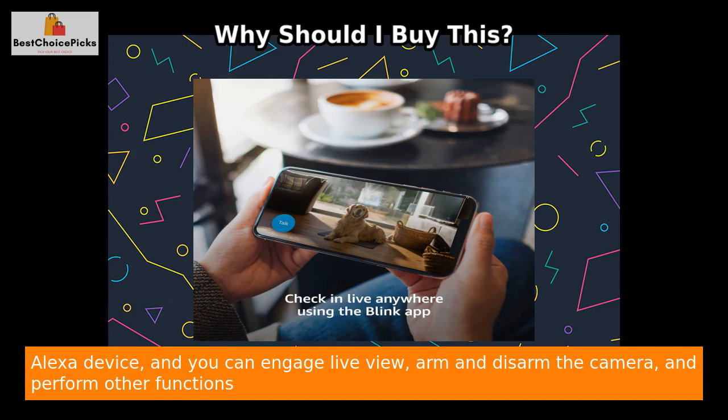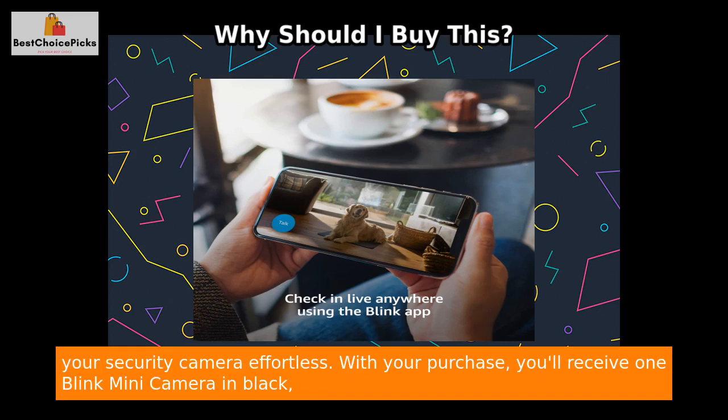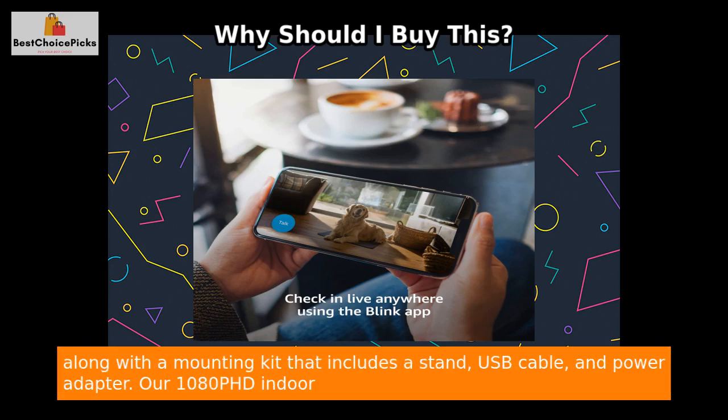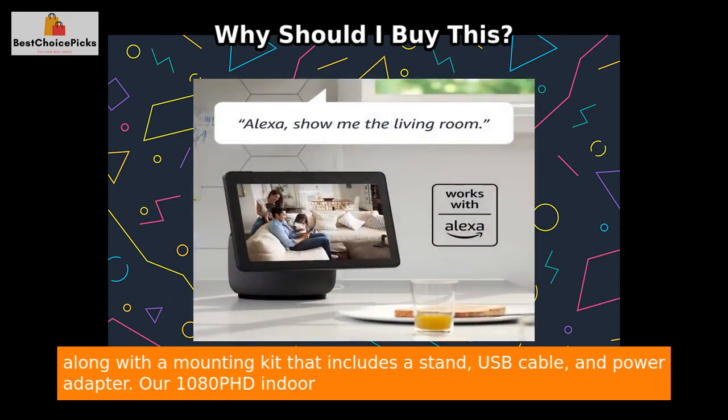The Blink Mini camera is compatible with Alexa-enabled devices. Pair it with a supported Alexa device and you can engage live view, arm and disarm the camera, and perform other functions using just your voice. This integration adds another layer of convenience and makes controlling your security camera effortless.